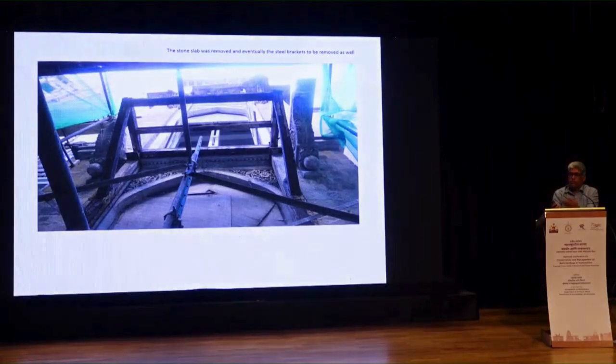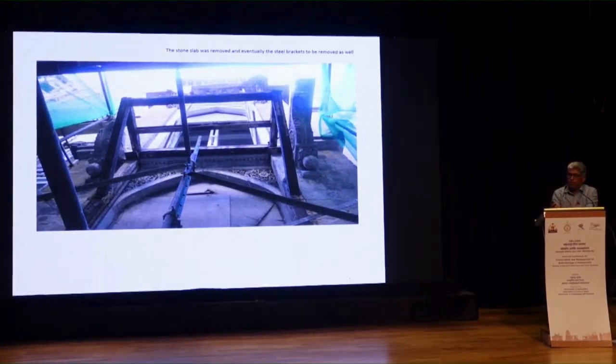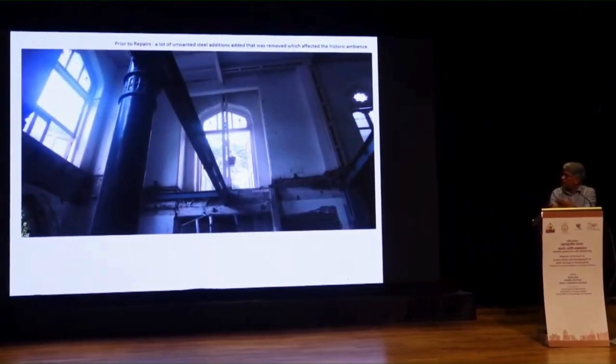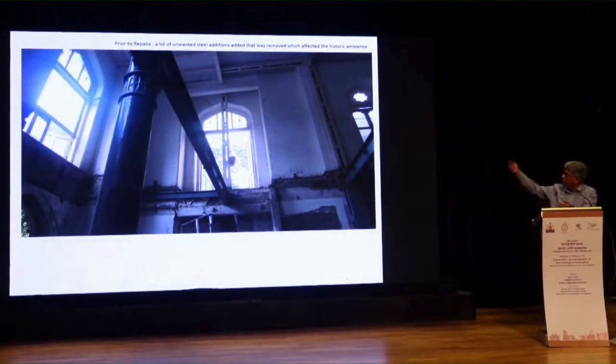The structure was in use, and whatever the engineer could do, he had done it — this is a classic example. That vertical member was quite unwanted. There were many other such uncalled-for additions throughout the building. I was fortunate to be associated with this building twice: once in 1995, and again in 2013 when it was being renovated by D-Decor.